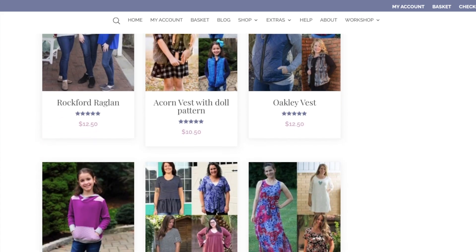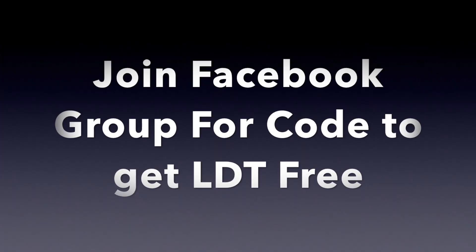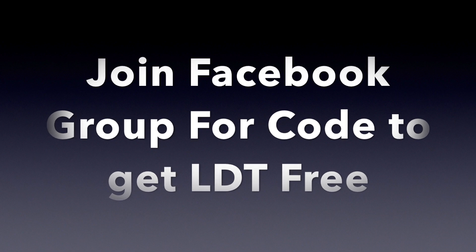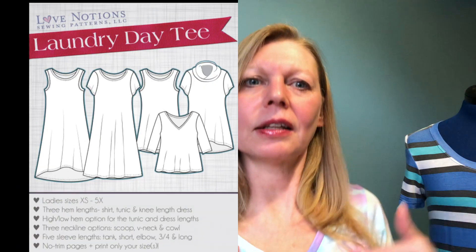There are also some free patterns on the website, including the Laundry Day, which I'm wearing today — I've got the V-neck t-shirt version on, and Mandy's wearing the dress with the round neck. The Laundry Day t-shirt is drafted for cup sizes as well, and it has loads of variations: three necklines — scoop neck, V-neck, and cowl neck — three hemlines — t-shirt, tunic, and dress — and sleeve options too.